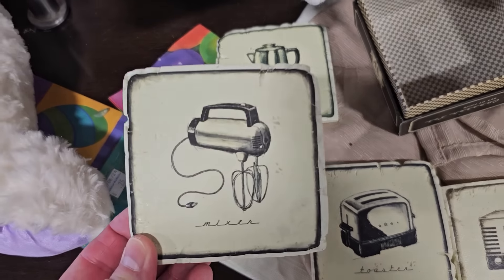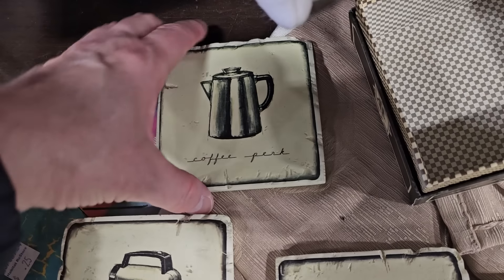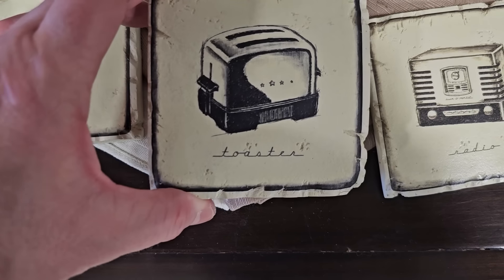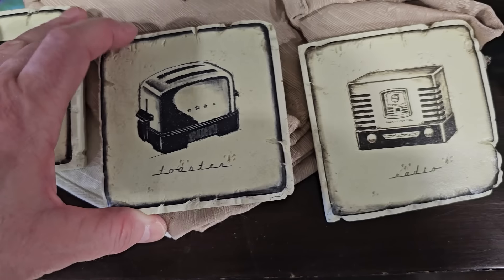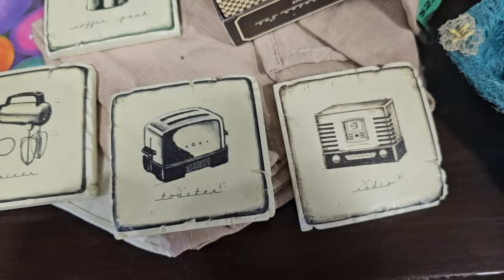These are kind of old school throwbacks on the trivets — you've got the handheld mixer, the percolator coffee pot, a toaster, and the old radio. I think those are cute throwbacks. $5.00 for all of those.